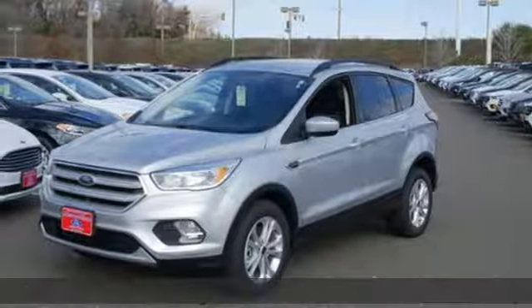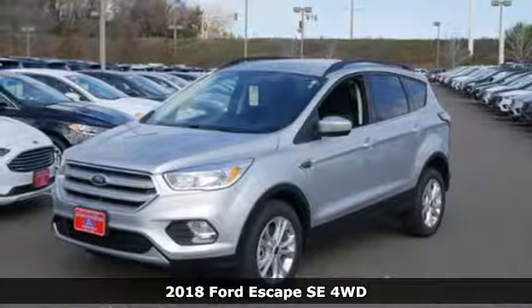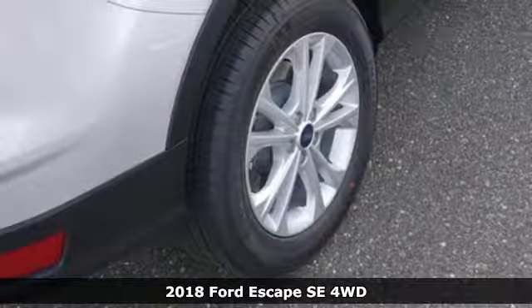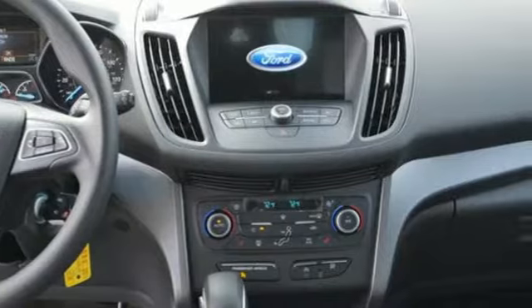It's a new 2018 Ford Escape. Get away every time you get into this Escape. Its amazing ability and maximum cargo configurability makes every trip the perfect journey.